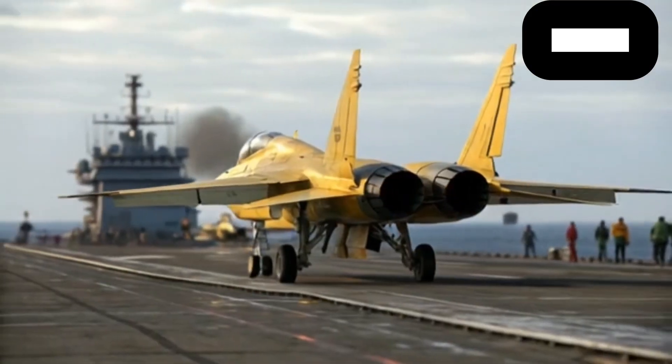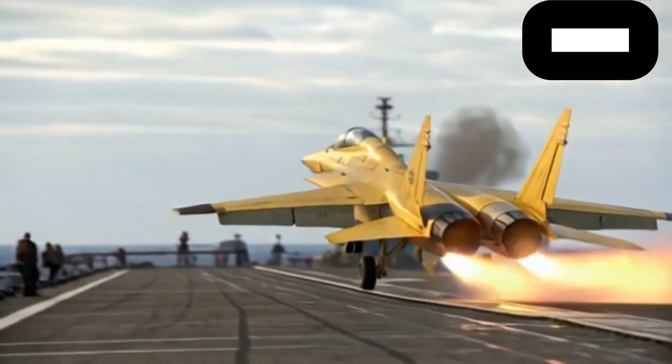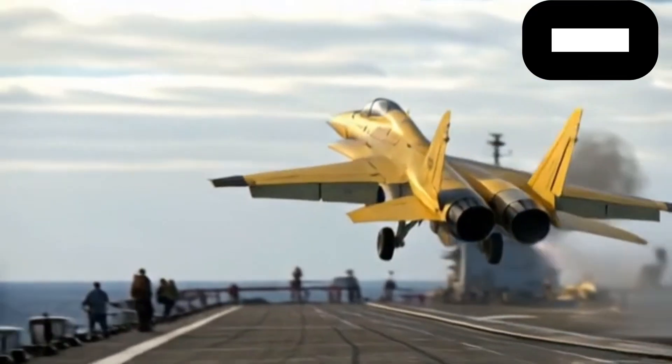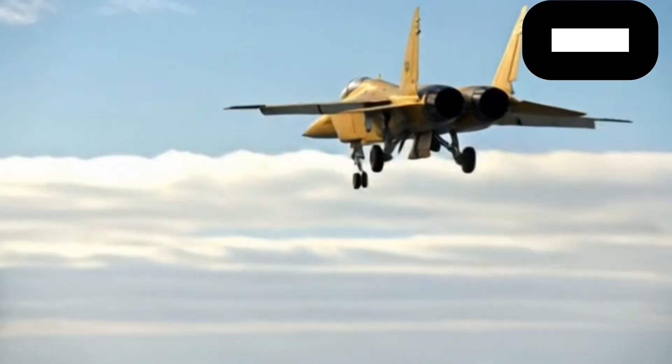In this video we will take a close look at its design from the outside, its capabilities and performance in the sky, and finally a brief look inside the cockpit to understand how it connects pilot with machine.